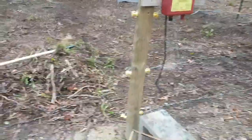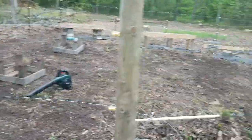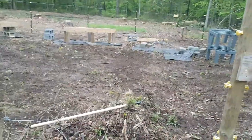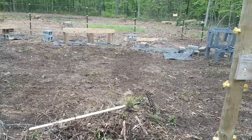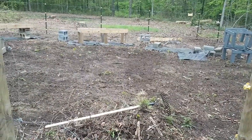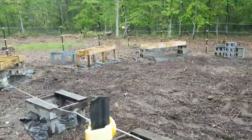Got my bear fence all good to go, I just need to get the battery and things like that. The rain stopped, thank goodness. These weeds — they're actually briars — grow right up in the trees. It's going to be a never-ending battle out here. Just want to give you folks an update.